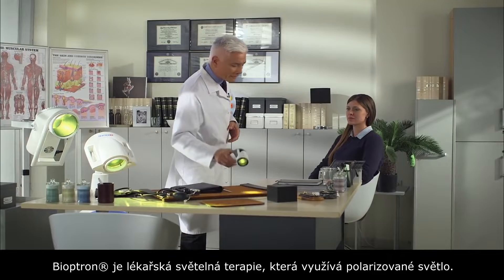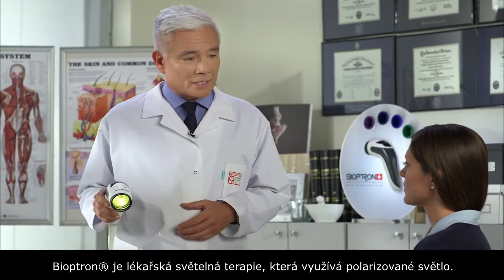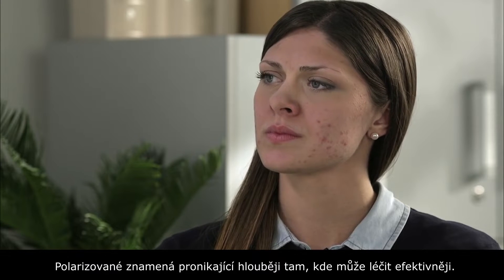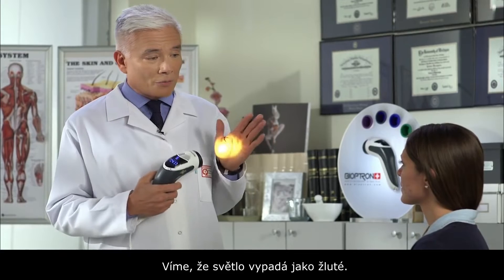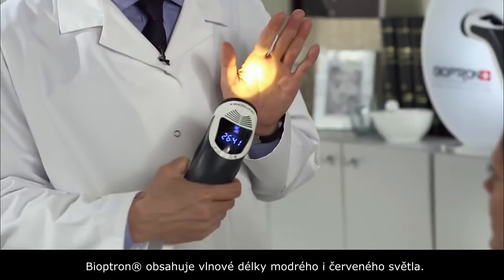It's called Bioptron. Bioptron is medical light therapy which utilizes polarized light. Now what does polarized mean? Polarized means it penetrates deeper to where it can be more effective. And although the light appears to be yellow, Bioptron contains both blue and red wavelengths.